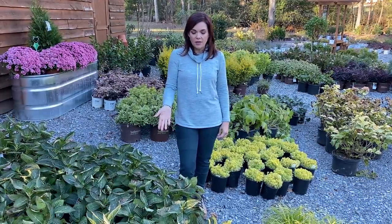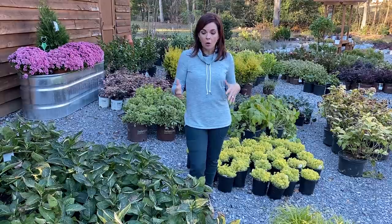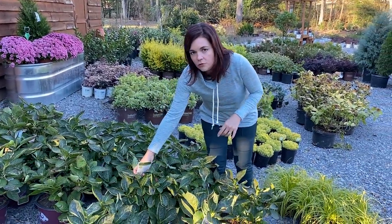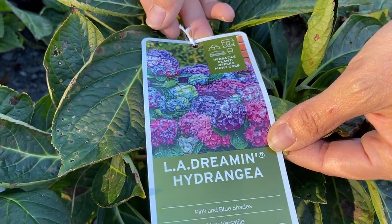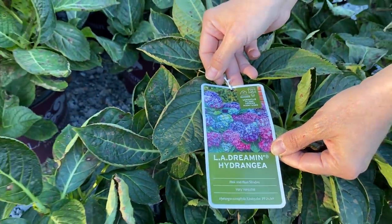What I have in front of me is a fantastic one called La Dreamin. It is a macrophylla hydrangea, which means it blooms on old growth, so you really don't want to prune it at all. But this is not an old-fashioned hydrangea. Look at the tag — you're going to have all of those colors on one plant all at the same time. You will have pink and blue shades simultaneously.